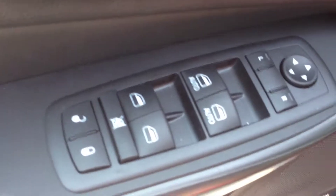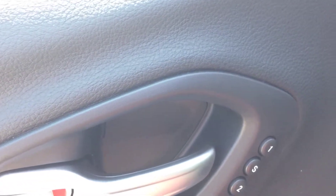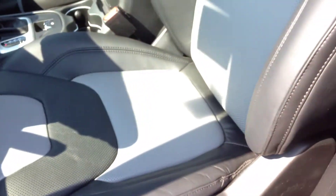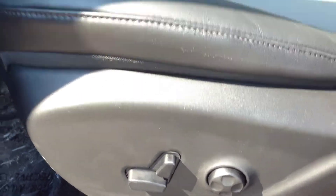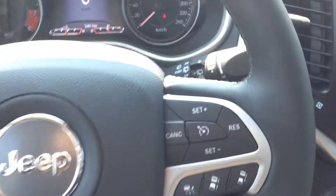On the inside, power windows, locks and mirrors. Memory seat — you can program the seat positioning for two drivers, so you can just toggle back and forth rather than manually adjusting every time. Black interior with Iceland gray accents, really nice leather seating with power driver seat and lumbar support. Leather wrapped steering wheel — this is the exact same steering wheel that's in the Grand Cherokee, so you know you're getting full luxury.